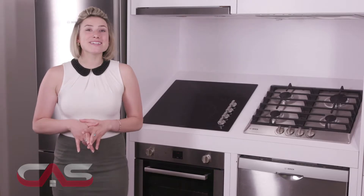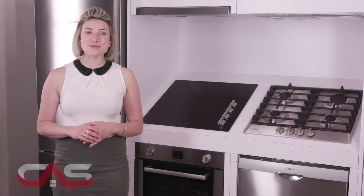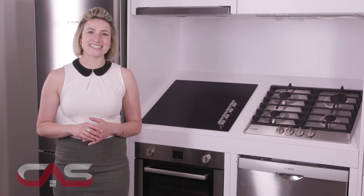Think it might be the perfect fit? Come see it in person at any Canadian Appliance Source showroom. We've got locations across the country.